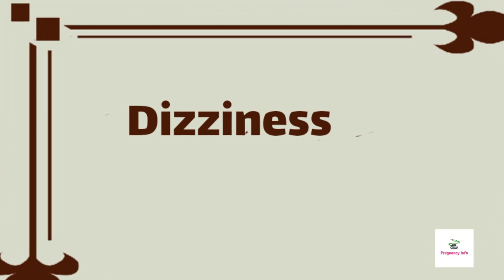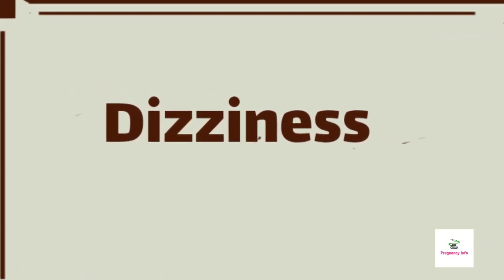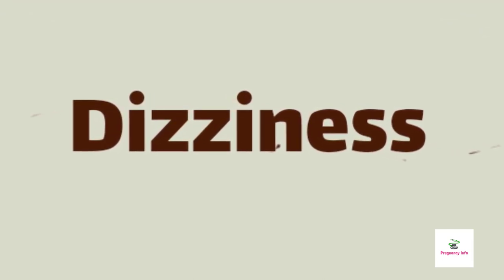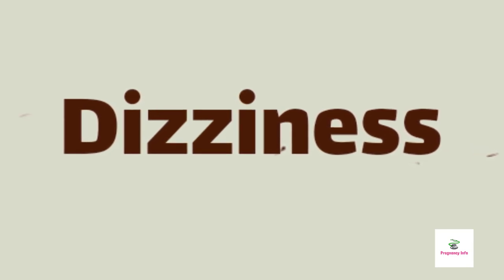Dizziness. At 6 months pregnant, as your belly grows, your circulation is changing and there may be less blood flow to your upper body and head. If you feel lightheaded, move slowly when changing position, drink plenty of water, and avoid standing for long periods of time.